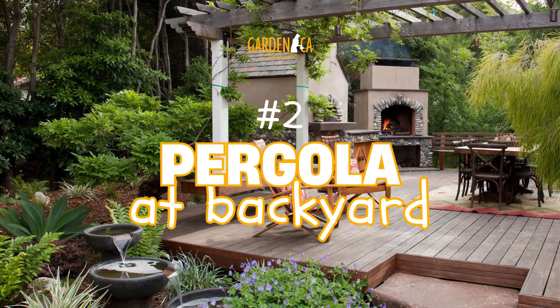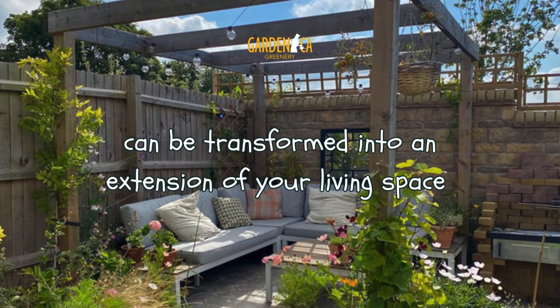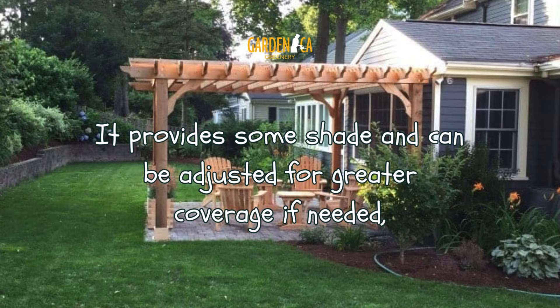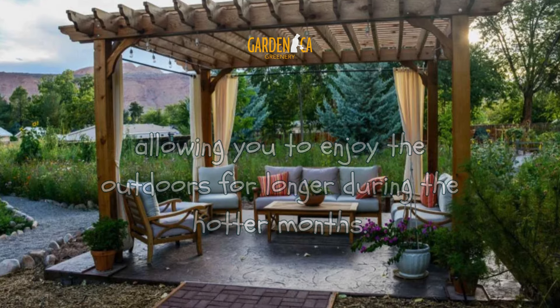Number 3: A Pergola. An outdoor area in your backyard can be transformed into an extension of your living space with the help of a pergola. It provides some shade and can be adjusted for greater coverage if needed, allowing you to enjoy the outdoors for longer during the hotter months.